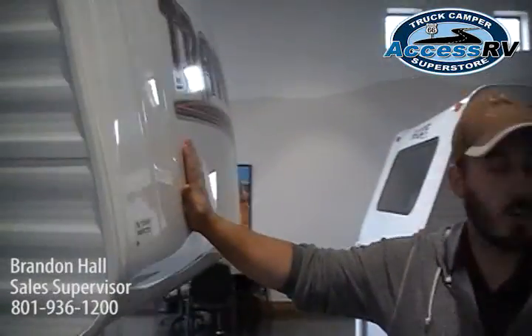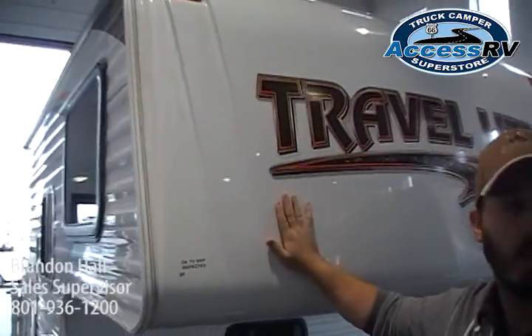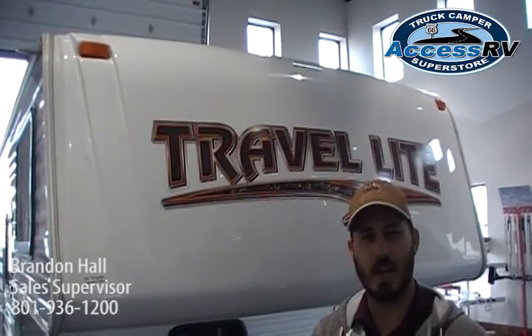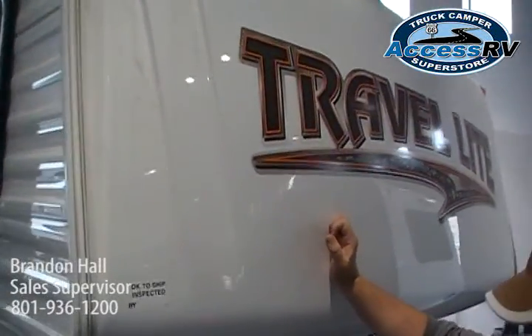Up here on the front, you'll also notice Travelite has a high impact fiberglass front cap. If you opt for this option, it's going to help drastically when you're going down the road — if there's hail, rocks flipping up, or you're going through trees — preventing any kind of dents and dings up here on the front.